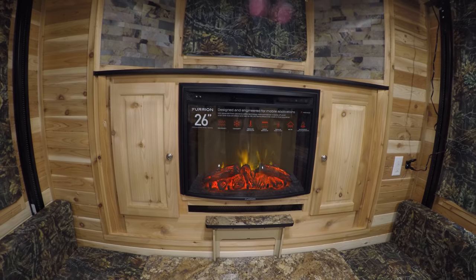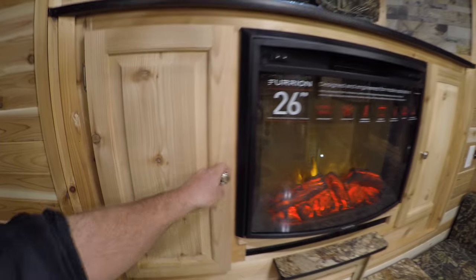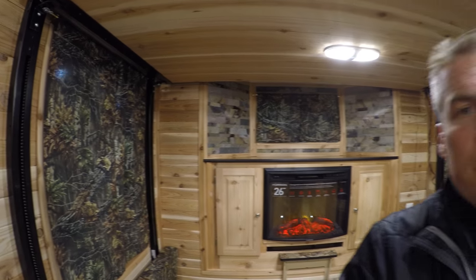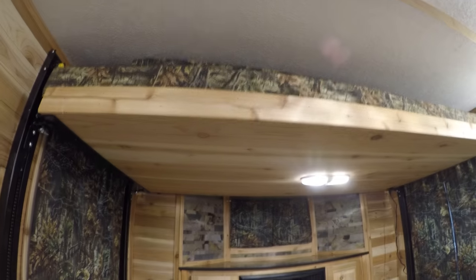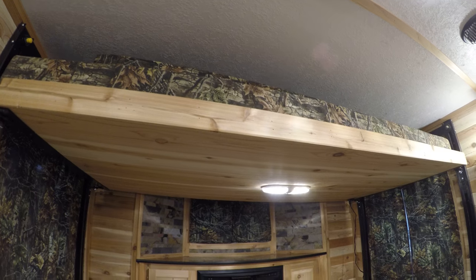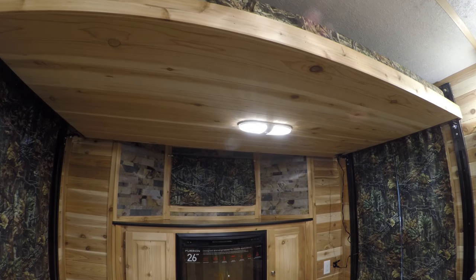Then you got the electric fireplace right by your bed. More storage up there, and then these open up. Let me show you how much height there is in here — there's a lot of room. I'm 5'9" and there's a lot of room before that bed. Push a button, that bed comes down — nice big double bed. I won't take the time to put it all the way down, I just wanted you to see how that works.